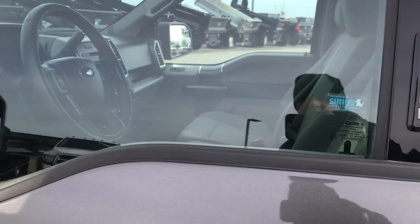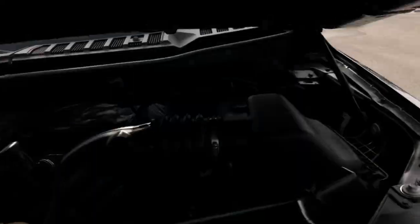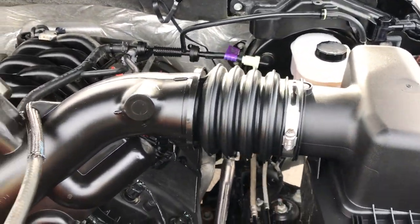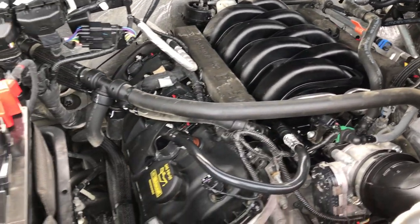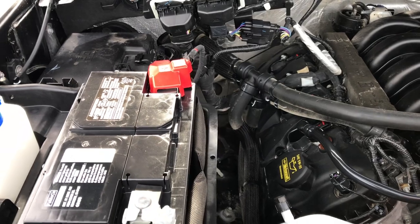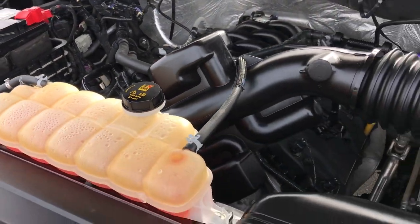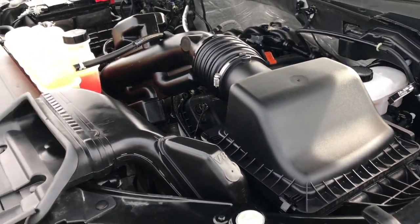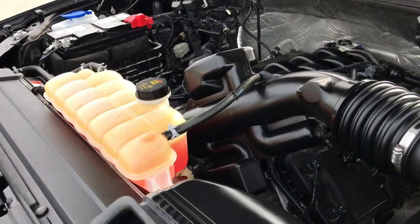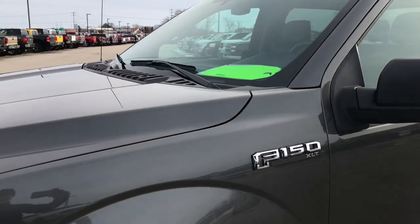Driver side door code entry, which we have the code for. Under the hood we have the 5.0 liter V8 motor. Engine bay is very clean, runs very smooth. This truck has been fully safetied and inspected by our service shop. It has a fresh oil and filter change, all fluids have been checked and topped off. Truck has been gone through mechanically 100% and is 100% ready to go.